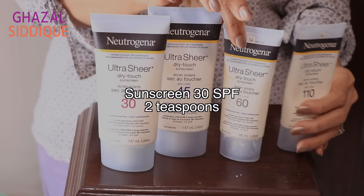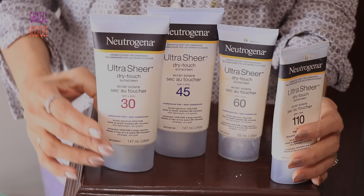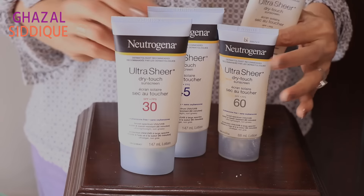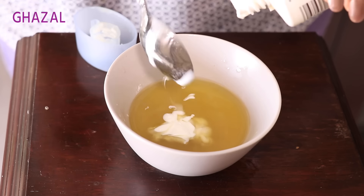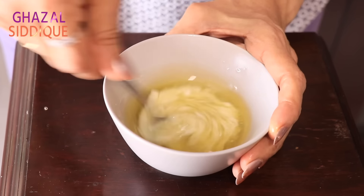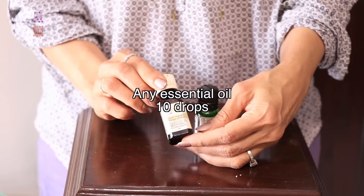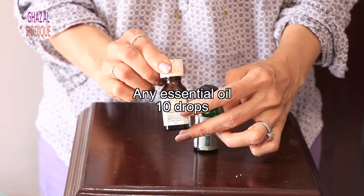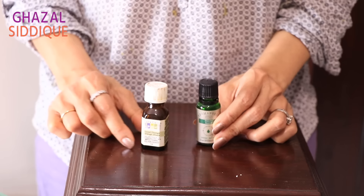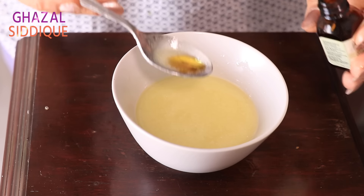I will add sunscreen with SPF. You can use any SPF, but I will use SPF 30 sunscreen — I will add 2 teaspoons — because this will help protect us from the sun's harmful rays. After that, optionally, you can add essential oils which are not harmful for our skin. I will add lavender and sweet orange oil, 10 drops each.